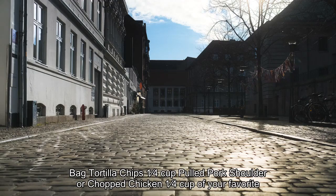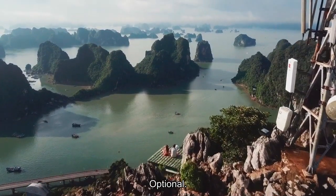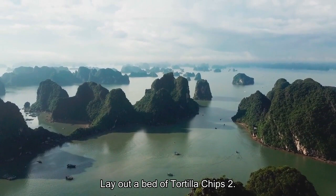Ingredients: 3-ounce bag of tortilla chips, ¼ cup pulled pork shoulder or chopped chicken, ¼ cup of your favorite quality cheese sauce, Rendezvous Barbecue Sauce, Rendezvous Seasoning, and Jalapeños. Step 1: Lay out a bed of tortilla chips.